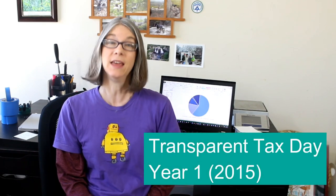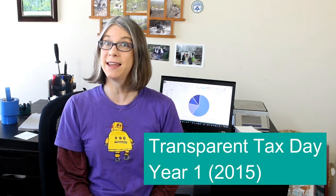Greetings Pony Enthusiasts! My name is Vicki Soma. This is TGall3D. Today's episode I'm going to call Transparent Tax Day. Here in the US today is Tax Day, and my taxes were a little more complicated this year because back in September I started making a little 3D printing business.